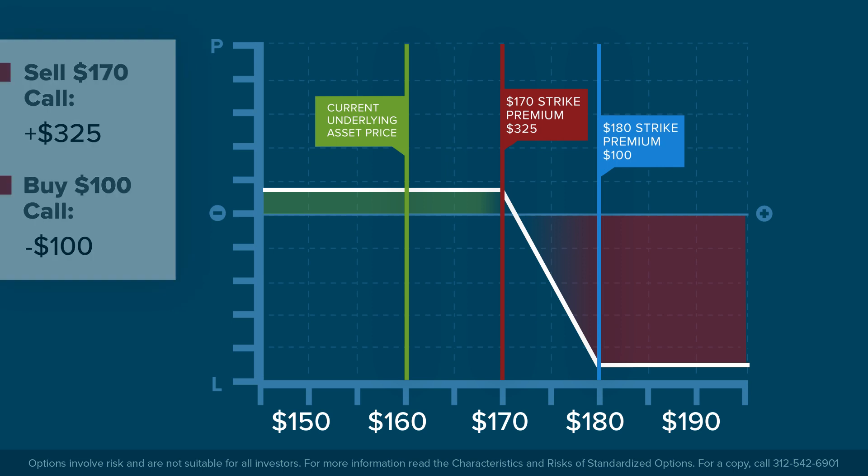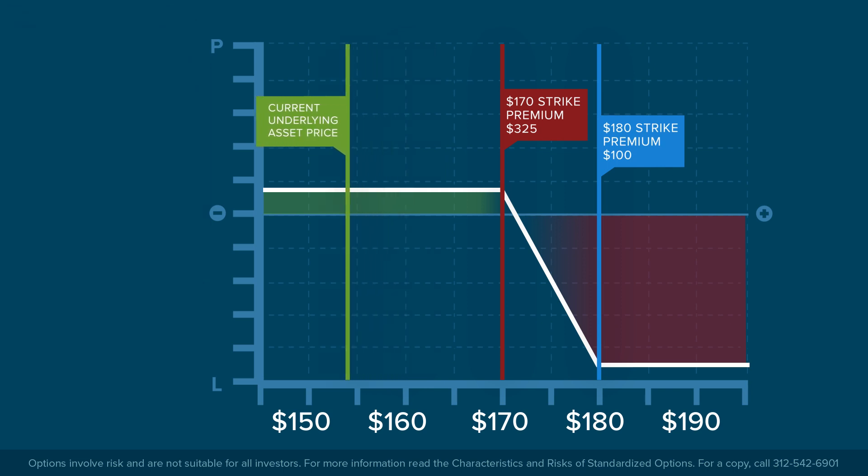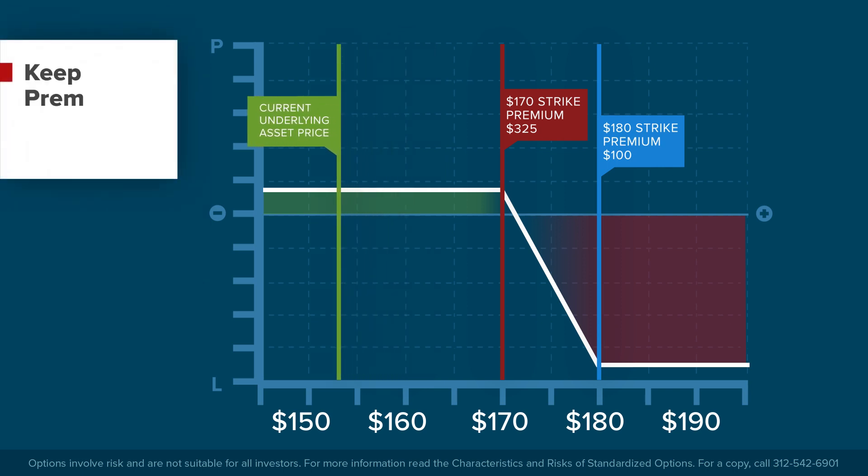If, as the investor expects, the share price of Apple falls, they keep the entire premium from the vertical credit spread. In fact, so long as shares in Apple remain below $170 at expiration, the investor keeps the whole $225.